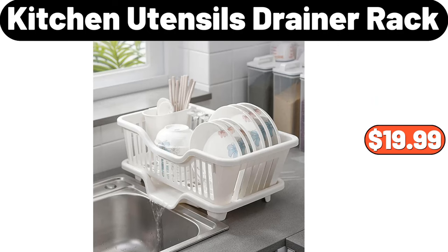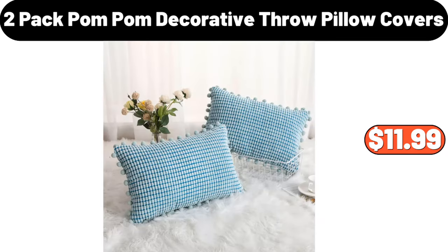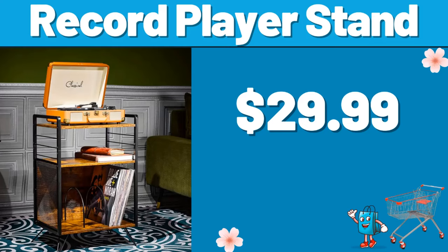Kitchen Utensils Drainer Rack, $19.99. Round Stainless Oven Air Fryer Basket with Wire Rack, $12.99. 2 Pack Palm Decorative Throw Pillow Covers, $11.99. Record Player Stand, $29.99.